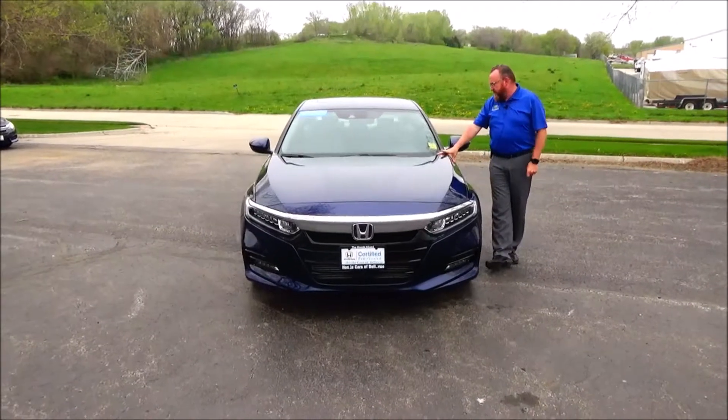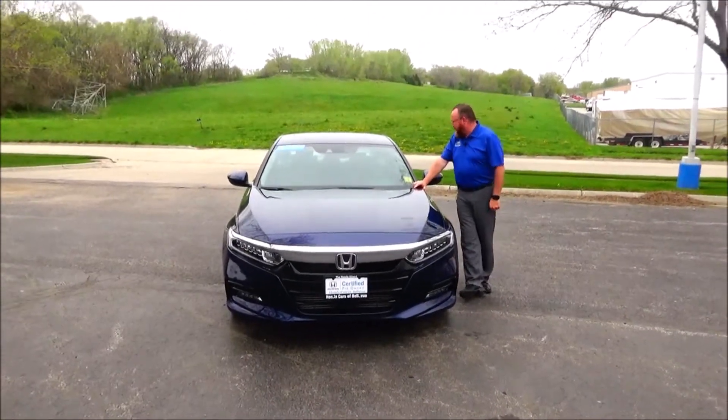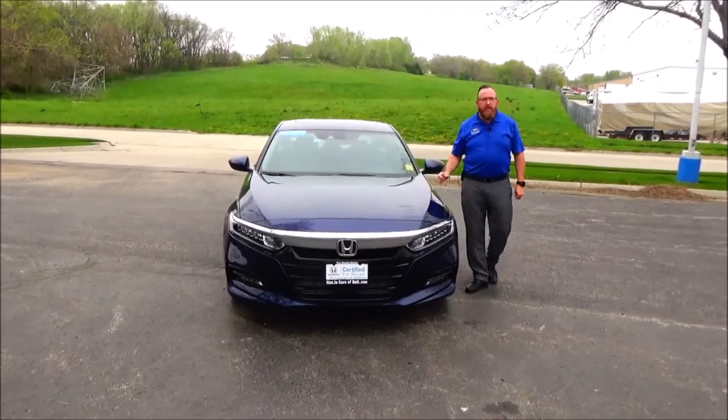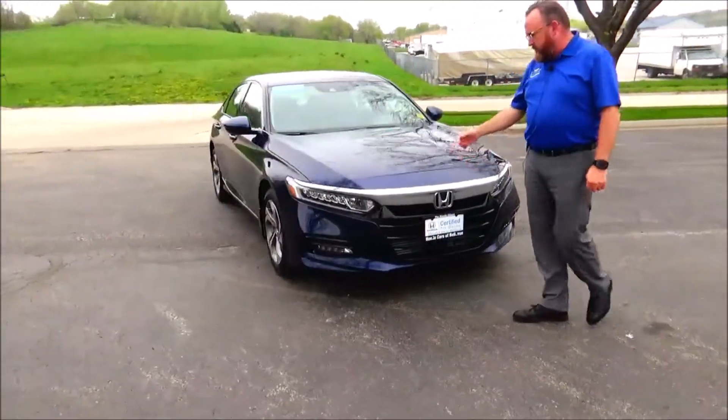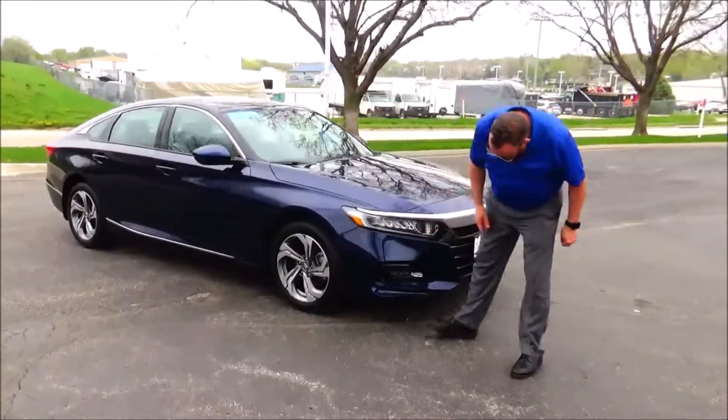I'm Brian Kelly here for the Honda Giant — here's how you can see it out. I currently have 11,000 miles, 5 mile-an-hour bumper front and back. So I'm back in this wheel, LED-style fog light.